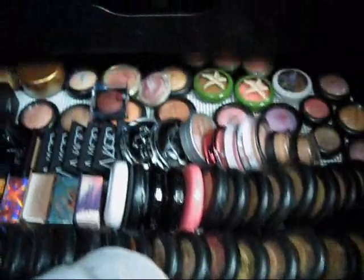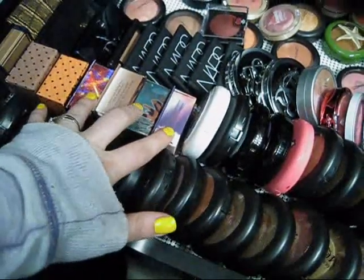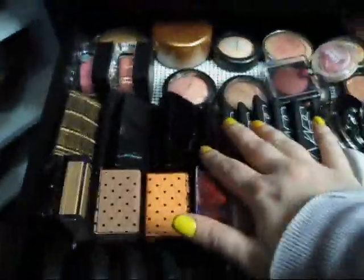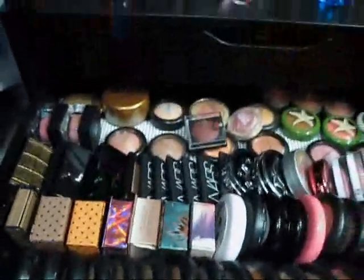The second drawer is my blushes and MSFs. All up here are my MAC MSFs — I do have a video on those which I'll link. Then I have Benefit blushes: Bella Bamba, Ten, Coralista, and Hervonna. Then Hard Candy, Victoria's Secret, my Tarte Bronzer, Elf Bronzer, Bobbi Brown Shimmer Brick, Dior Amber Diamond, Elf Blush, my NARS blushes, Rockin' Republic, Wet n' Wild, Physician's Formula, Hard Candy, and Elf. And then all my MAC blushes that are not in a palette. Back there I have three palettes of blushes — so those are all my blushes not in palettes.